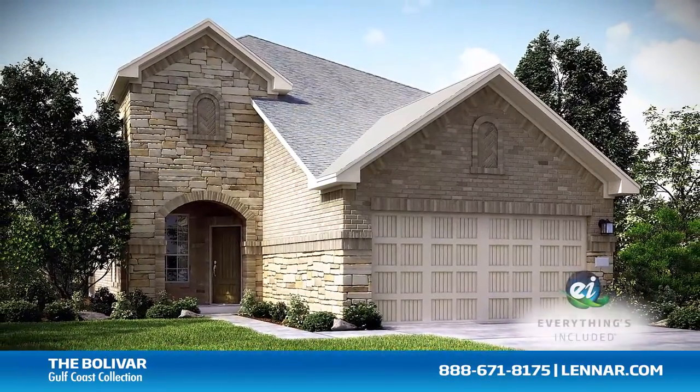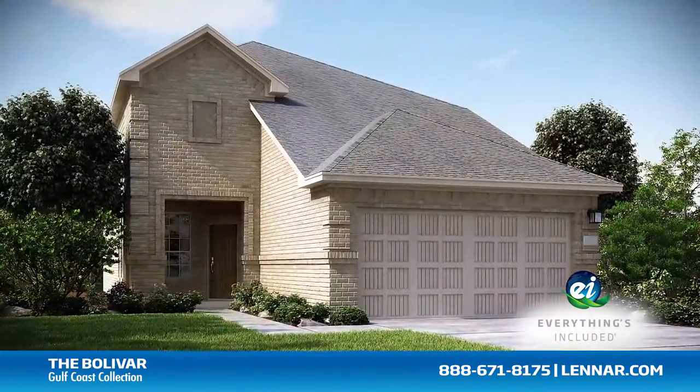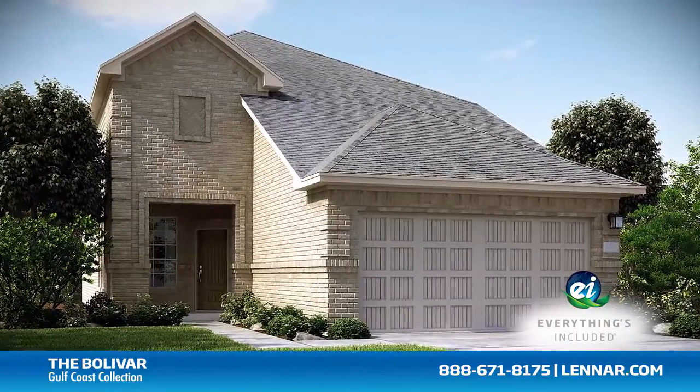And because Lennar is the only home builder in Houston to offer everything's included homes, the Bolivar also includes all of the green features, appliances, and luxury designer upgrades that you've come to expect from Lennar.